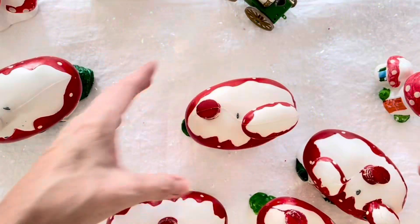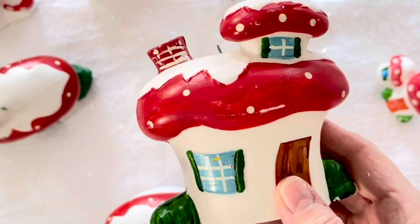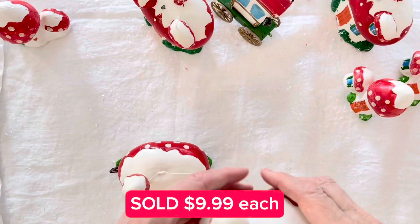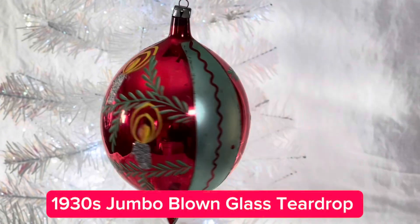These four mushroom toadstool cottages sold for $8.99 each and they also went quickly. Finally, the mushroom cottage toadstool churches — I only had two and they sold within two hours. I sold these for $9.99 each.